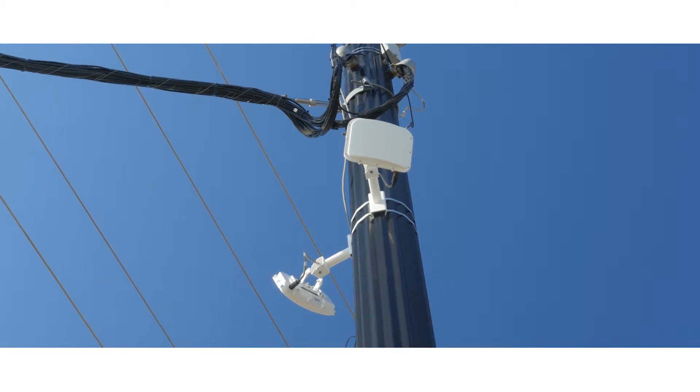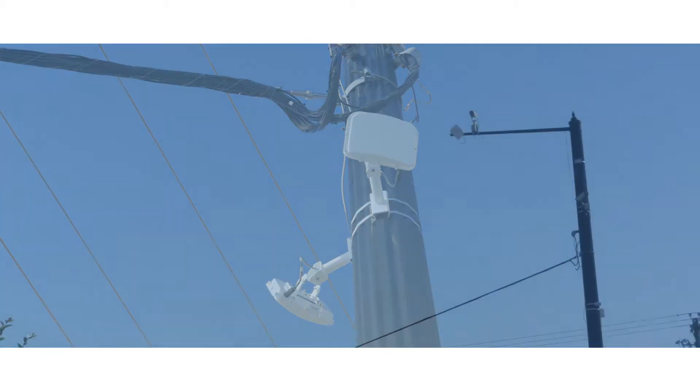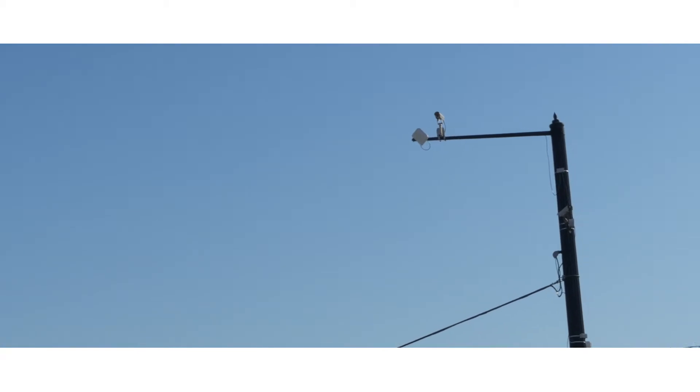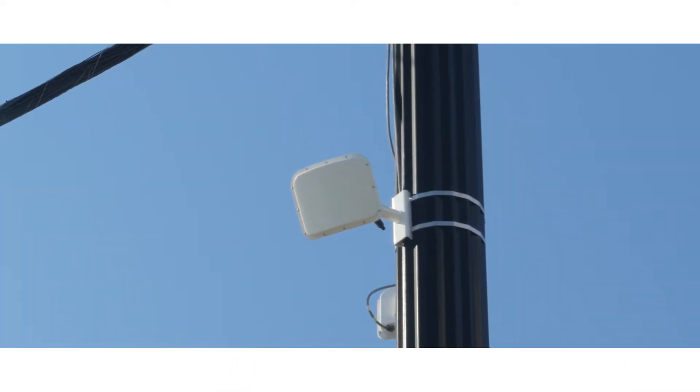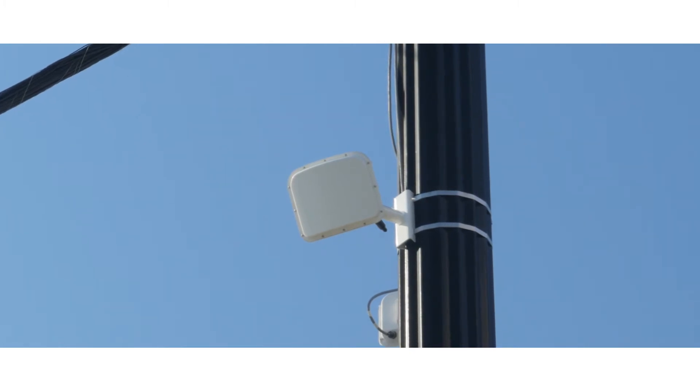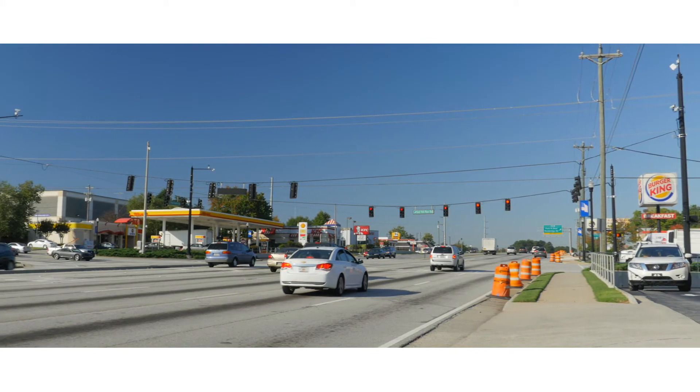We have six radars controlling this intersection now very successfully, and they removed a bunch of cameras and setback loops that were doing the same thing — also pretty effective, but very high maintenance — so we were able to have a positive impact in that regard. Thanks to SmartSensor Advance and Matrix, this tricky intersection in Stone Mountain, Georgia is operating more safely and more efficiently with little to no maintenance.